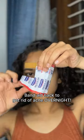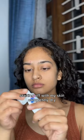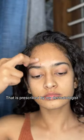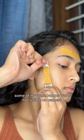I didn't think this band-aid hack was going to work for acne overnight, but I tried it anyway. Here's what my acne looked like before. Starting with my skin completely dry, I applied this benzoyl peroxide spot treatment prescribed by my dermatologist, then used band-aids to cover it all up. Some of my acne bumps were not visible on camera.